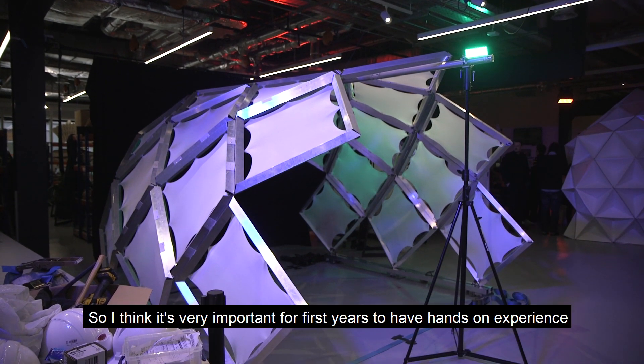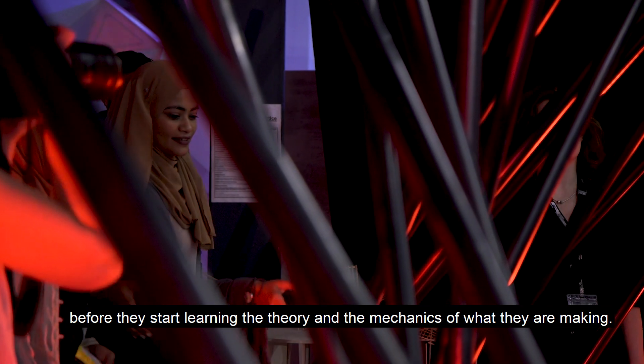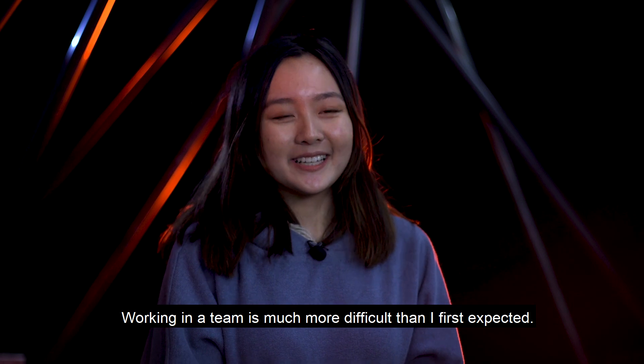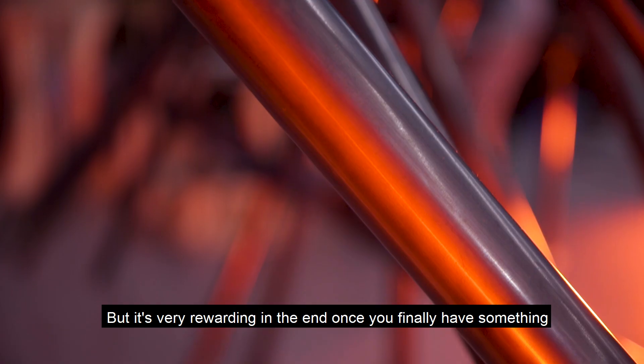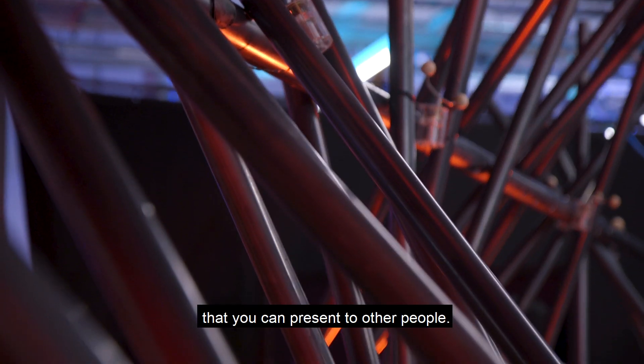I think it's very important for first years to have hands-on experience before they start learning the theory and the mechanics of what they're making. Working in a team is much more difficult than what I first expected, but it's very rewarding in the end once you finally have something that you can present to other people.